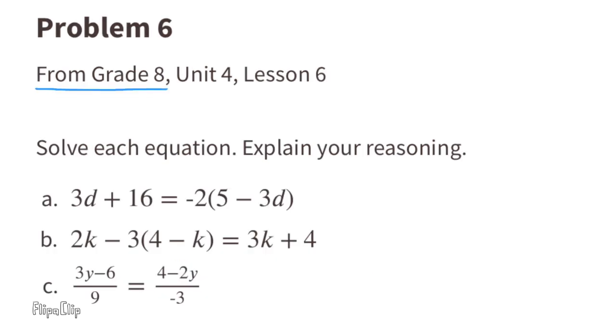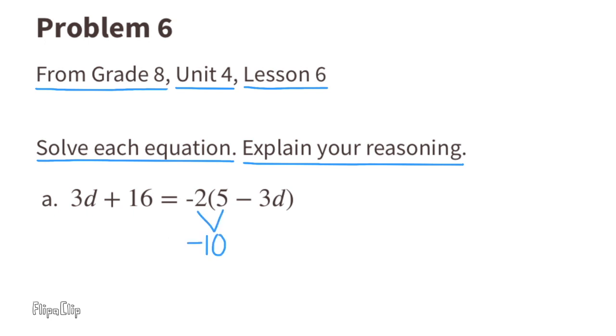Problem number 6, from 8th grade Unit 4 Lesson 6: Solve each equation and explain your reasoning. Part A: Negative 2 times 5 is negative 10, and negative 2 times negative 3D equals positive 6D. Subtract 3D from both sides to get 16 equals negative 10 plus 3D. Add 10 to both sides to get 26 equals 3D. Divide both sides by 3, and D equals 26 thirds, or 8 and two thirds.